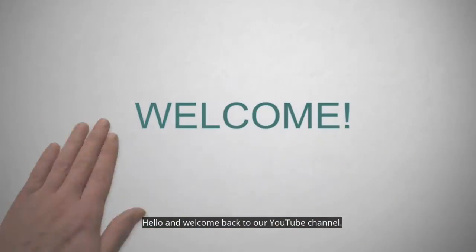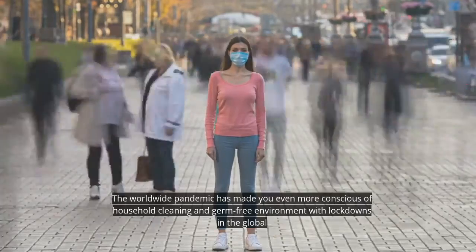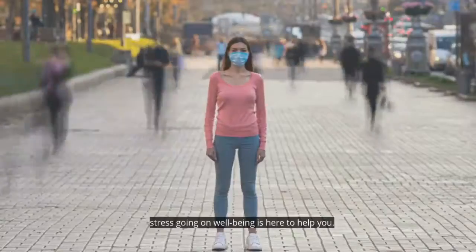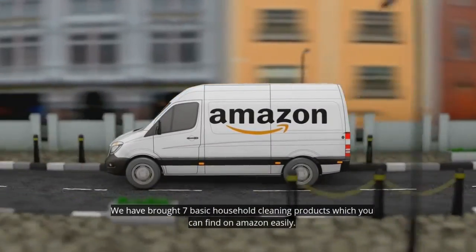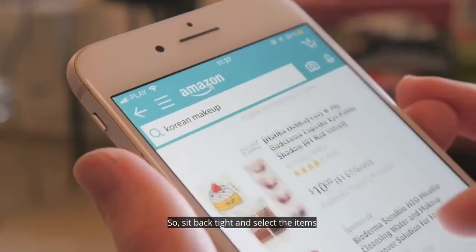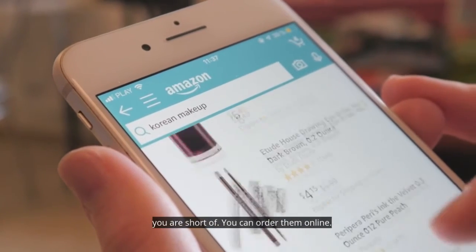Hello and welcome back to our YouTube channel. The worldwide pandemic has made you even more conscious of household cleaning and a germ-free environment. With lockdowns and the global stress going on, well-being is here to help you. We have brought 7 basic household cleaning products which you can find on Amazon easily. Sit back, relax and select the items you are short of — you can order them online.